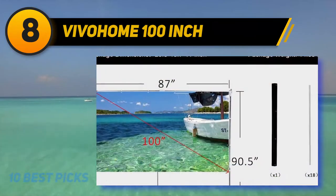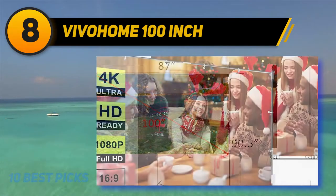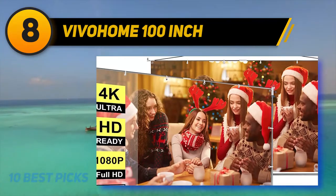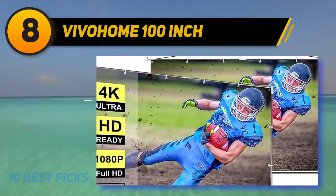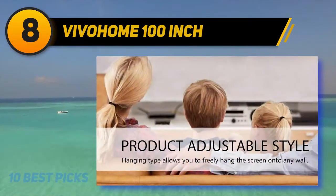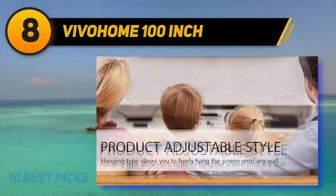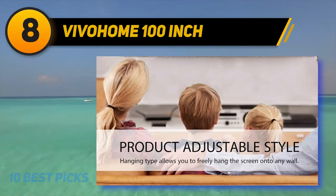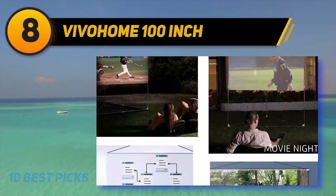This 100-inch portable projection screen features a 16:9 aspect ratio and 160-degree wide viewing angle, providing clear image quality perfect for indoor and outdoor use. The screen is clear, clean, and wrinkle-free, made of white plastic theater curtain material — flame retardant, anti-crease, and odorless. As a 2-in-1 premium screen, it can be used standing or hanging, with hardware and instructions included.